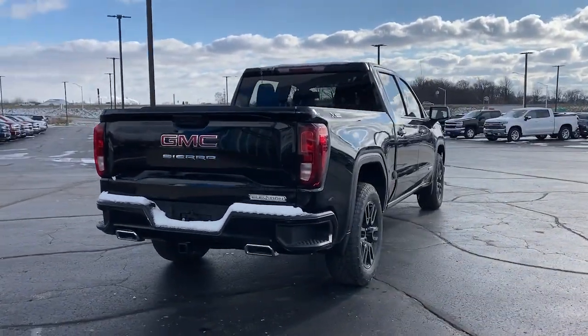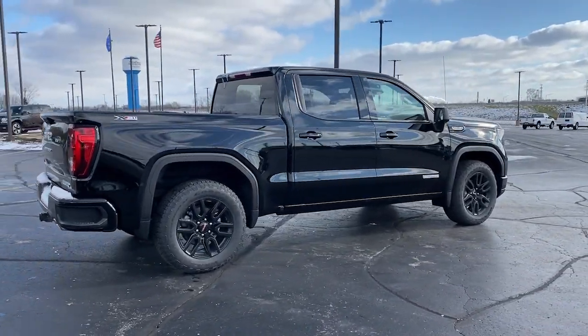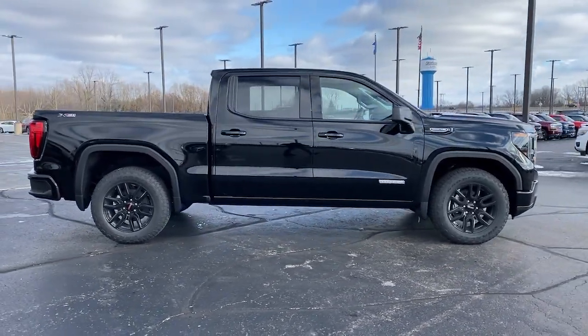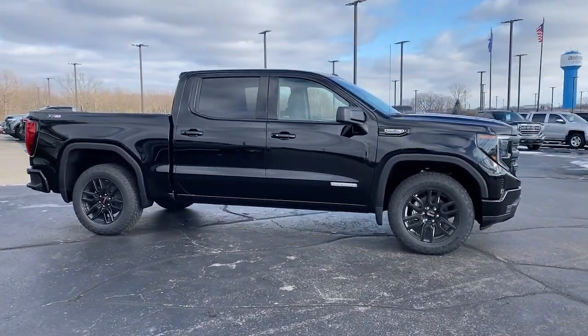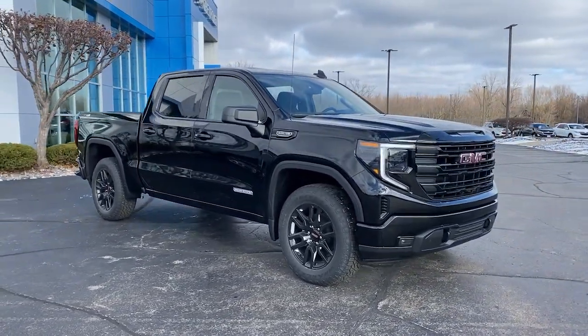These are just some of the great options this vehicle comes with: keyless entry, fog lamps, backup camera, lane-keeping assist, keyless start, four-wheel drive, remote engine start, eight-cylinder engine, satellite radio, and heated mirrors.